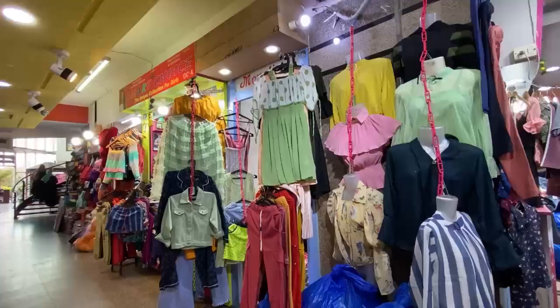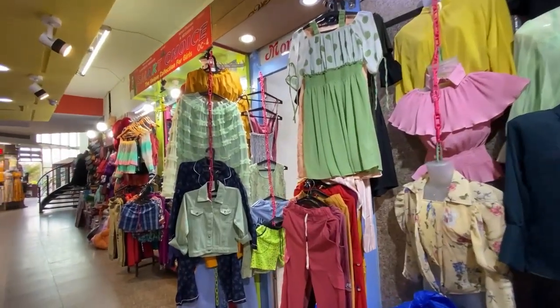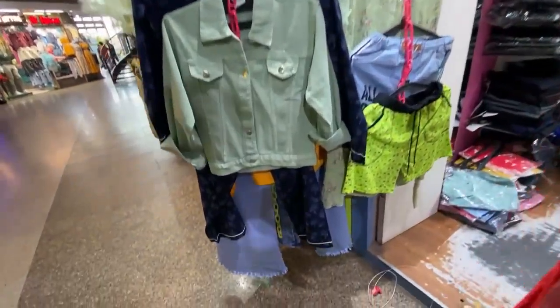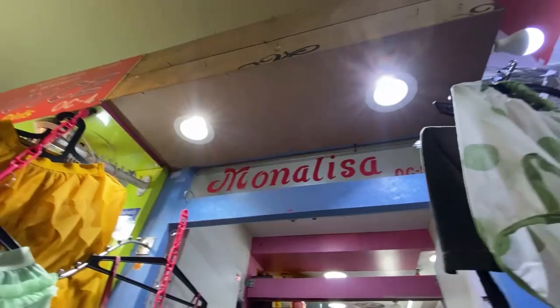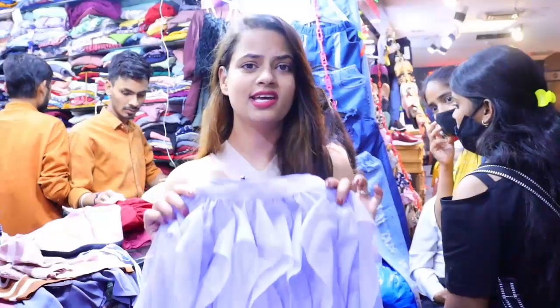So guys, after exploring the Indian market and shopping, we decided we won't take anything more. We need to go check footwear. But as we were heading to footwear, I noticed a very nice shop — the skirt there is quite nice. Let's see if something matches and looks good.